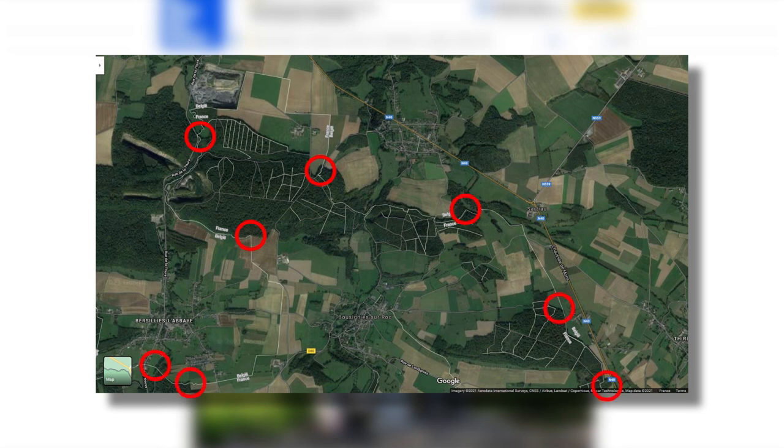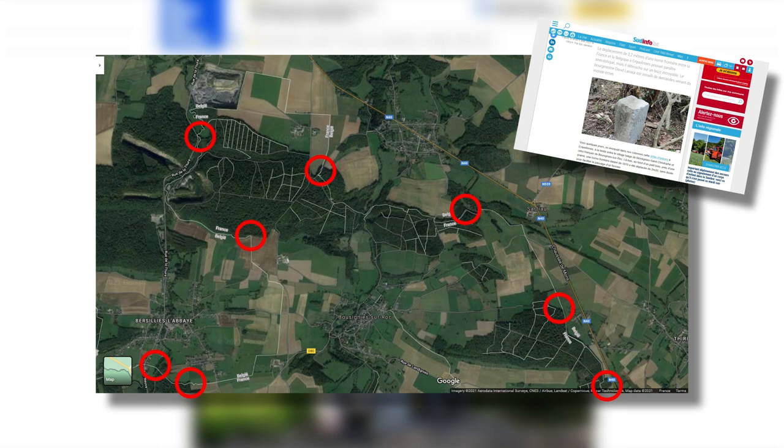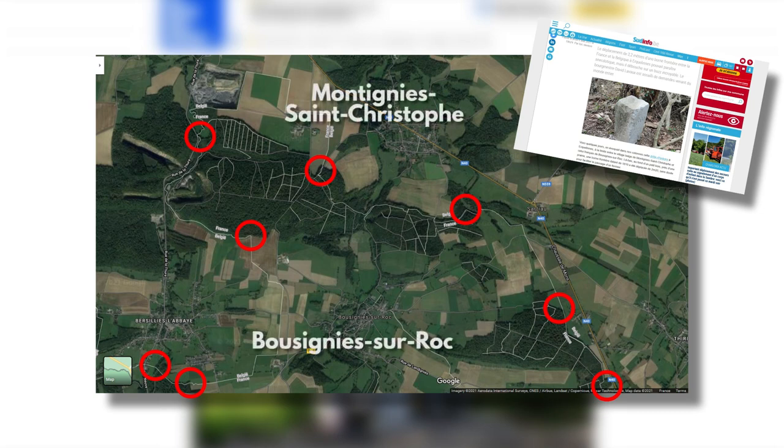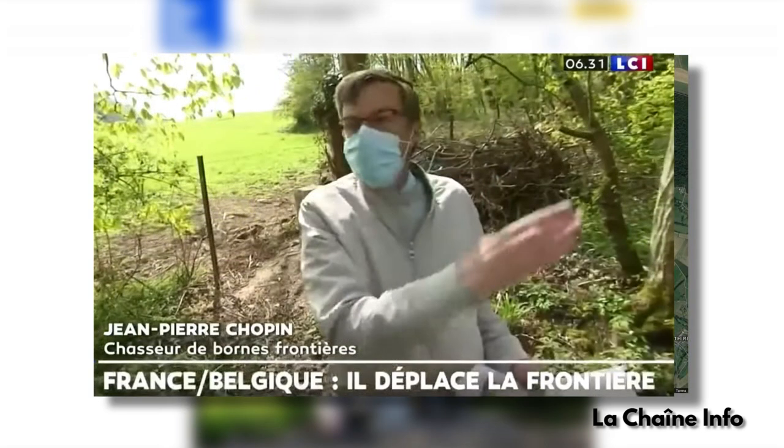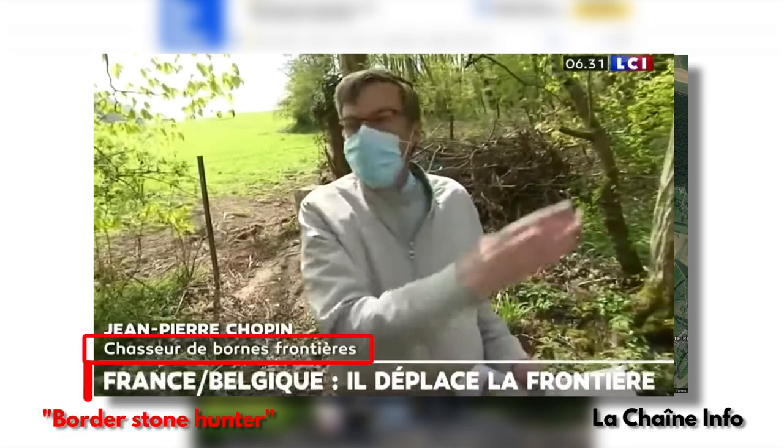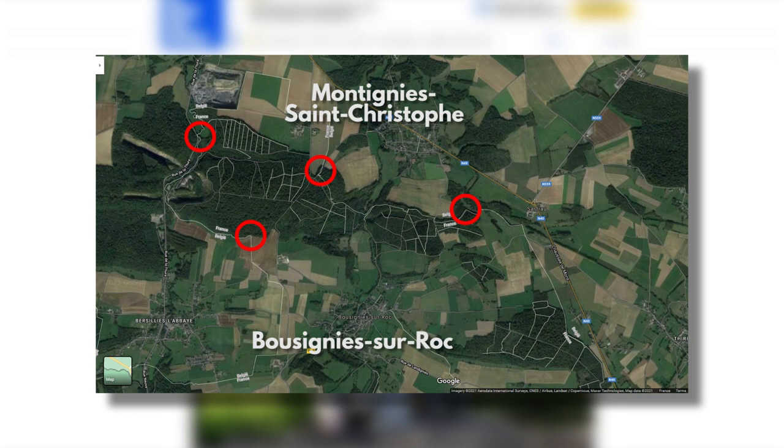But that's not the only clue, because in another article they tell us it's between Bouzigny-sur-Roc and the Belgian village of Montigny-Saint-Christophe. That helps us narrow it down a bit. And we also have all these photos and videos — we know what it looks like. We also know that Monsieur Chopin, who is probably a serious historian, has now been described on national television as a border stone hunter. Imagine that was your career, going around hunting for border sto- oh wait. Anyway, I reckon we start heading through the woods towards this spot at the eastern end.